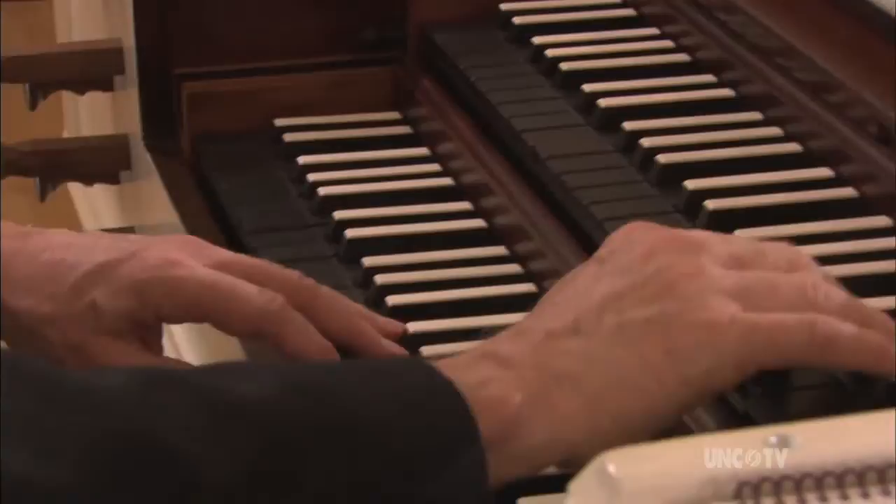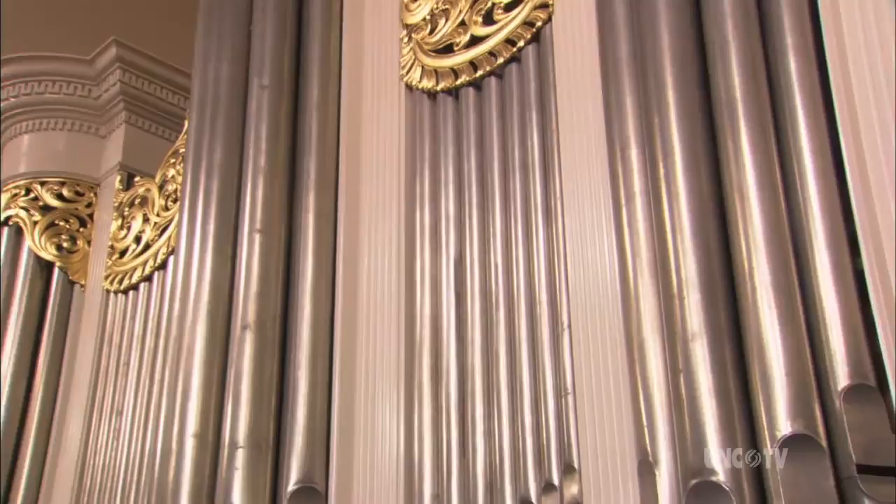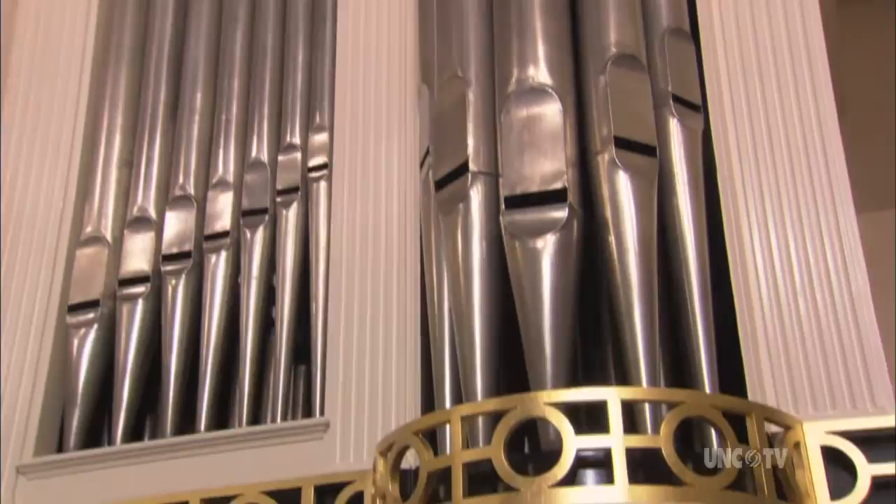This organ is different from many organs we're used to hearing nowadays. Its voice is more muted and more mellow, softer than a lot of organs we hear today — yet somehow warm and joyful. It's just beautiful to hear.